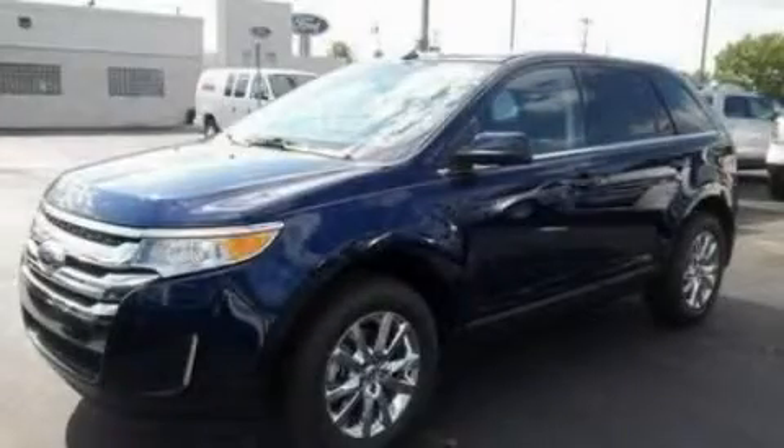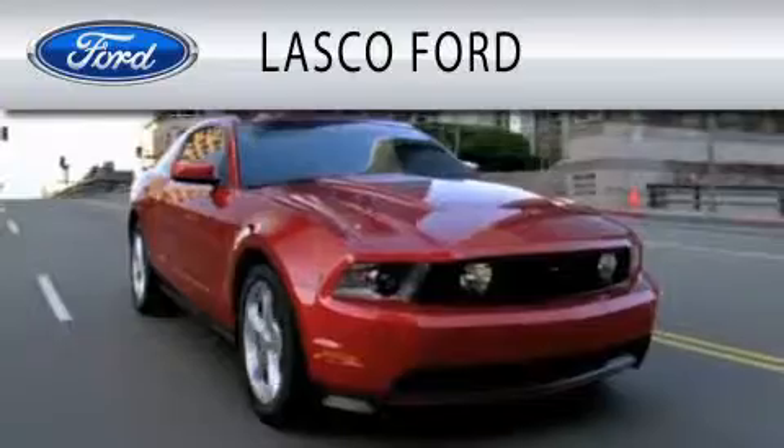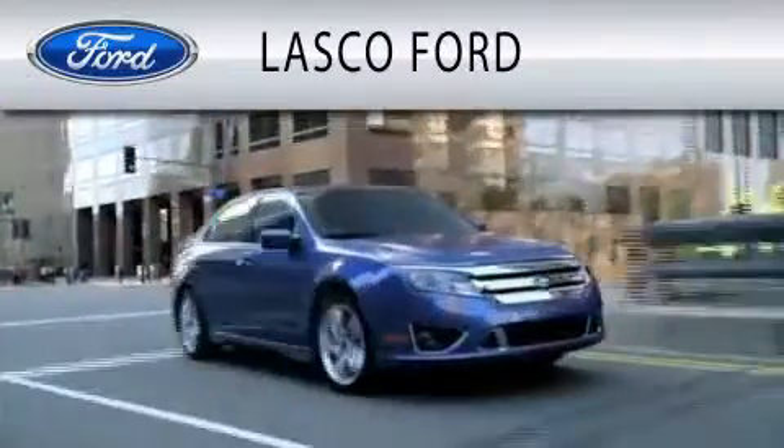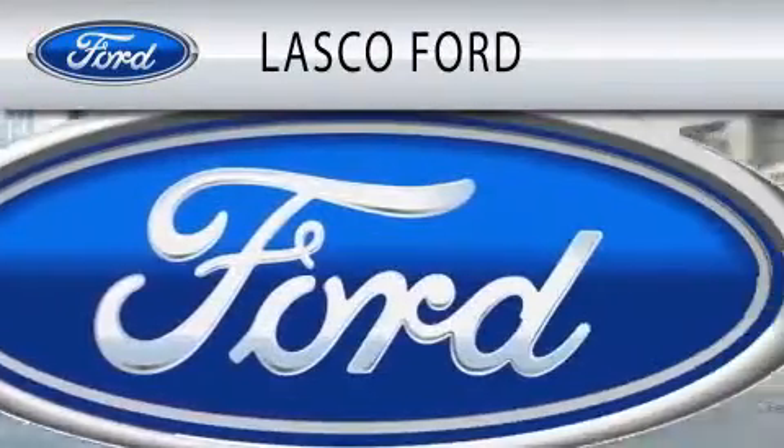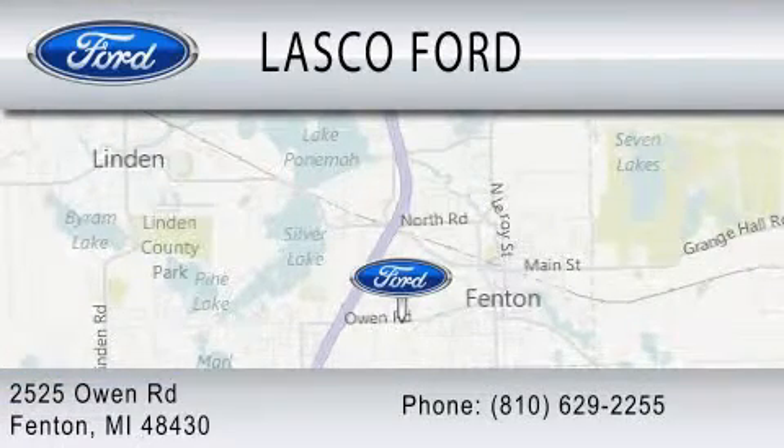Contact us today and schedule your opportunity to see this vehicle in person. Lascaux Ford is dedicated to doing everything possible to ensure that the experience you have selecting your vehicle is as pleasant as possible. We are located at 2525 Owen Road in Fenton.